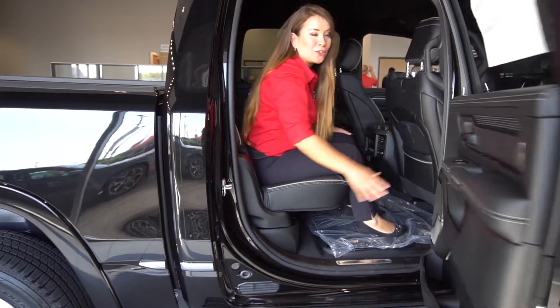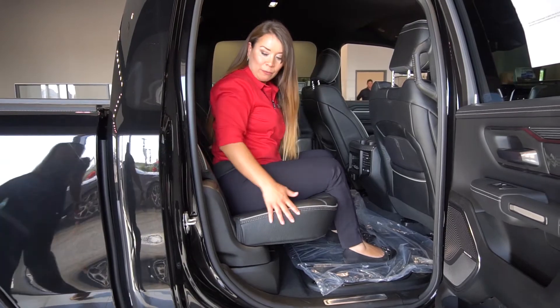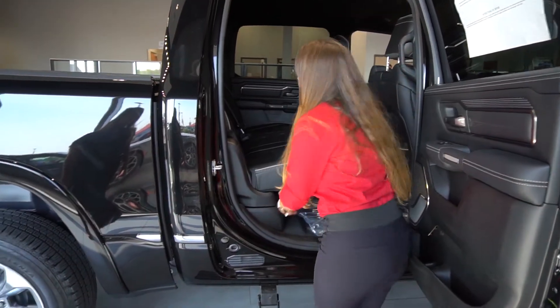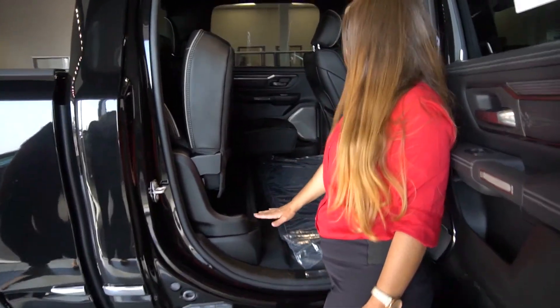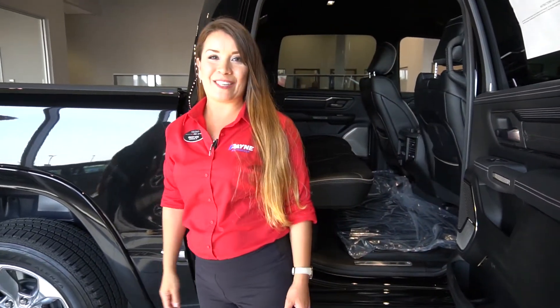I want to show you that you have four inches of legroom space in the back, along with heated and vented seats that recline. Another great thing about our new Ram — you've got storage space right here. This is just exclusive and beautiful at the same time.